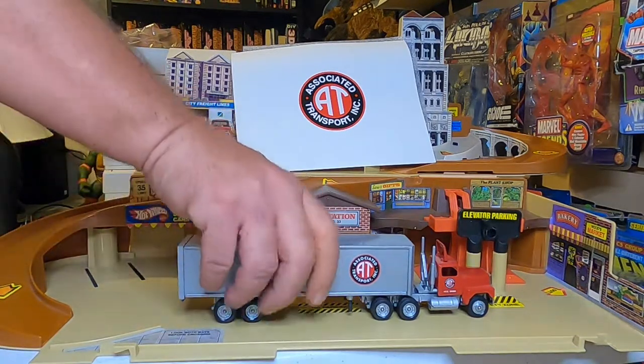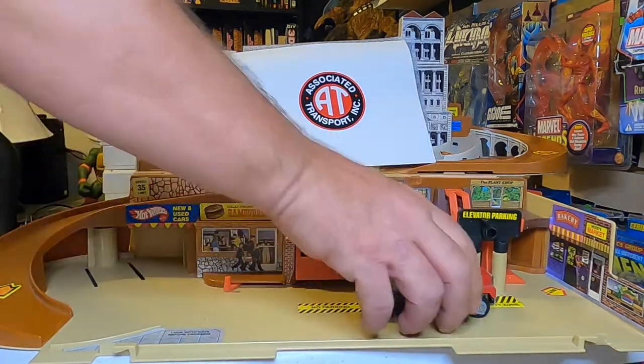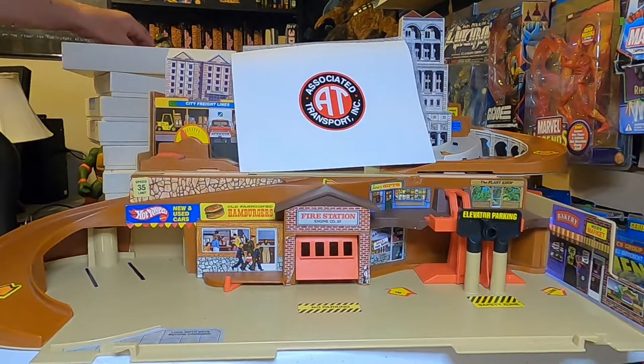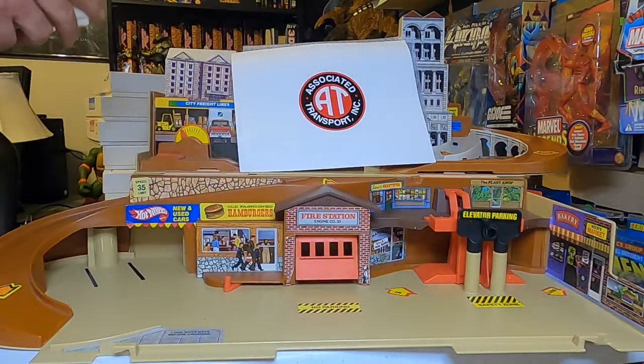I'm not going to take all of them out of the boxes — I'm just going to show you the certificates and the rigs, because I've gone through them and they're basically all the same heavy die-cast little vintage trucks. Okay, so that was number one.